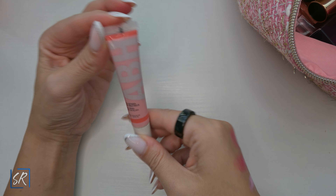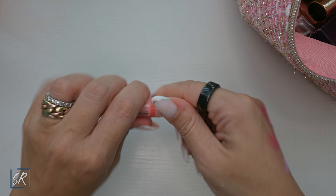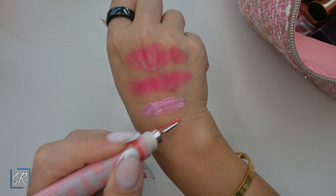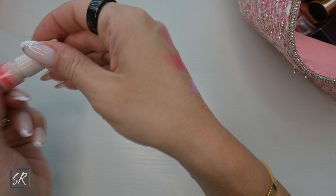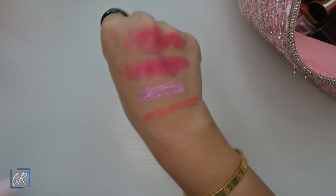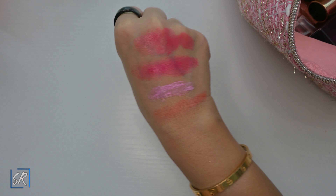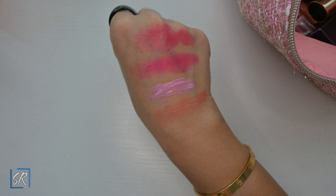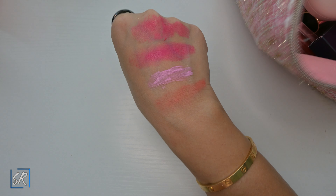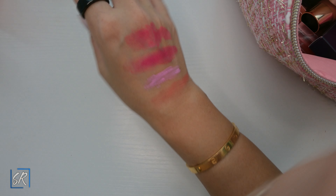I got the Anastasia Barely Blurring Serum Blushes in the color Peach. Are we noticing a little trend? A lot of the blushes that came out this year are cream or liquid. This is actually a very pretty peach and it surprisingly looks very good on my skin tone, even though not a lot of peach and orange blushes work on my skin tone.